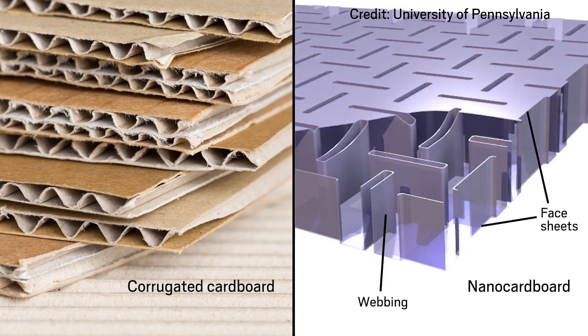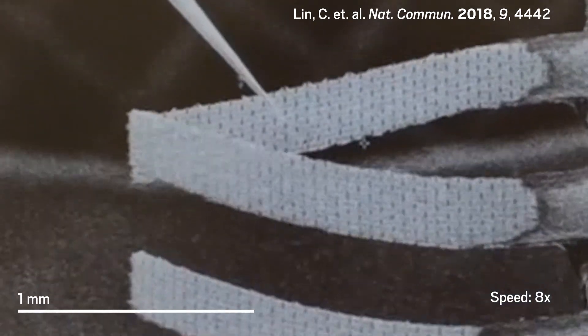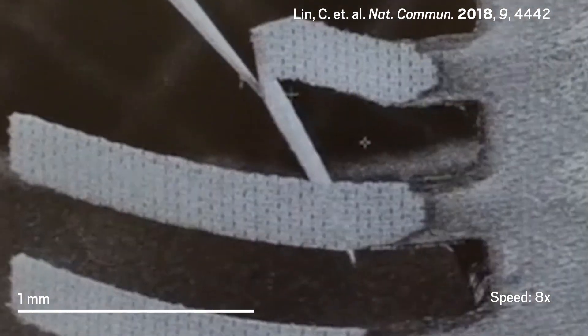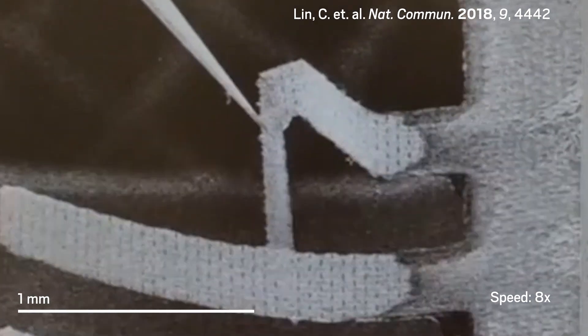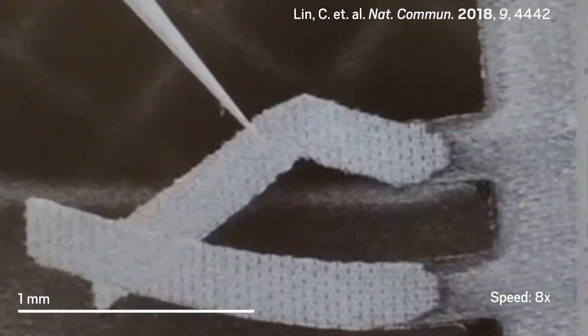The webbing is also composed of aluminum oxide. This construction makes nano-cardboard strong — in fact, it's more than 10,000 times as stiff as a regular piece of aluminum oxide with the same mass but without the corrugated geometry.